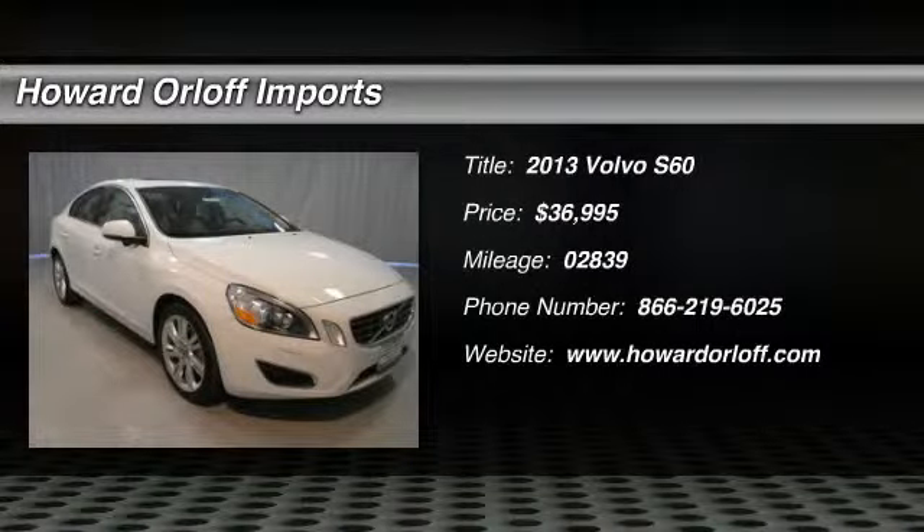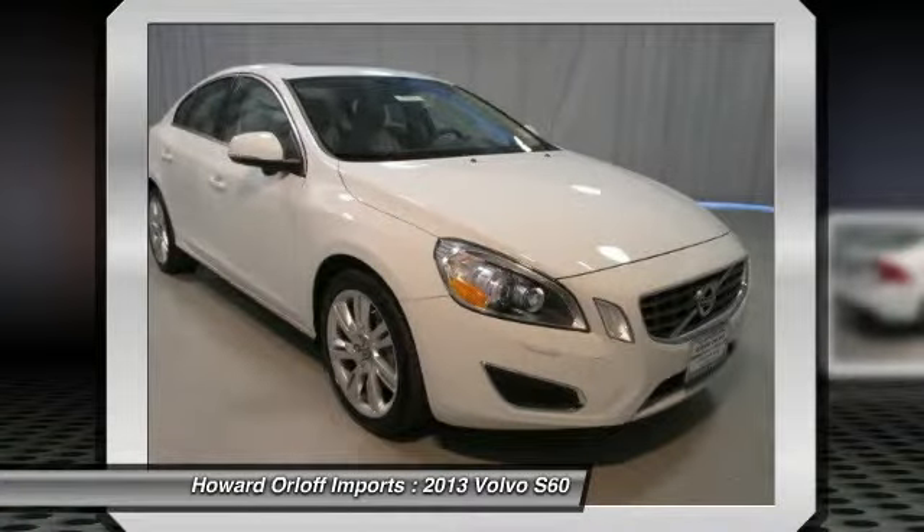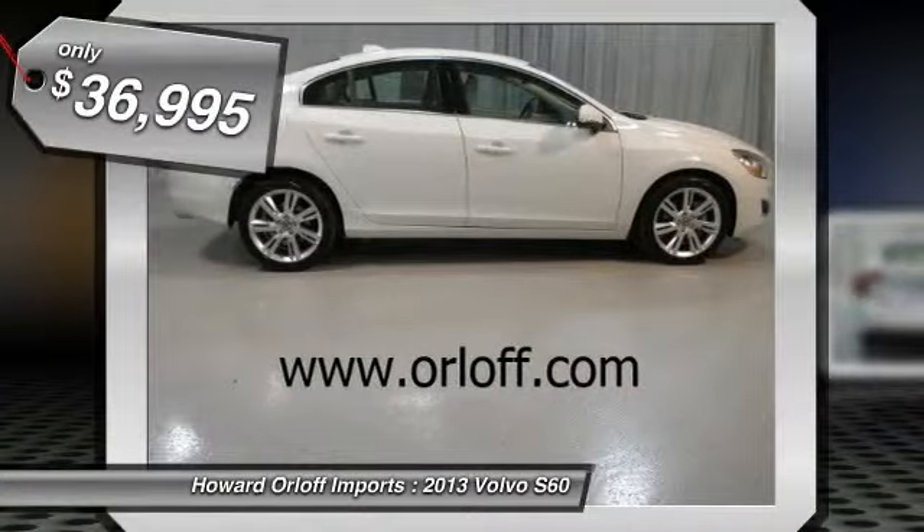Passionate enthusiasts wanted for this sleek and powerful 2013 Volvo S60 T6 AWD with incredibly low miles. It's loaded with the following options: